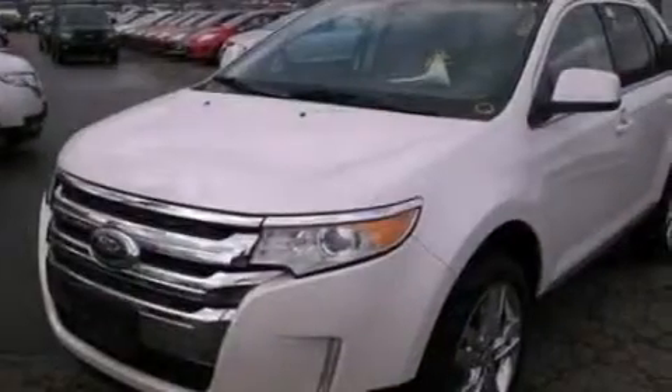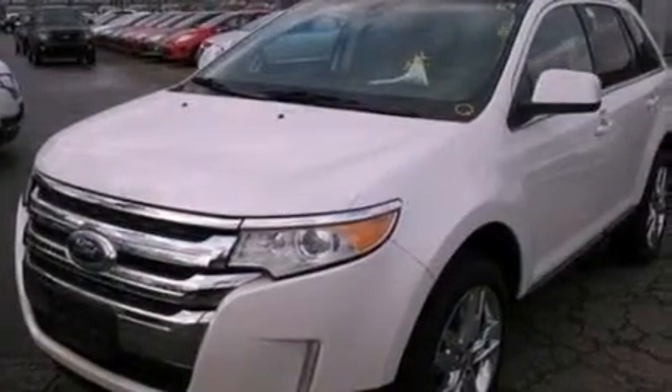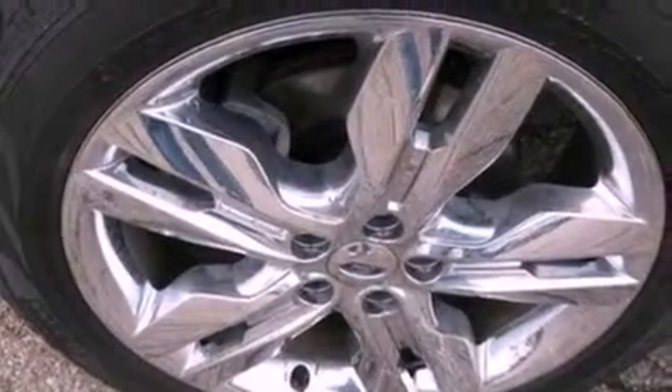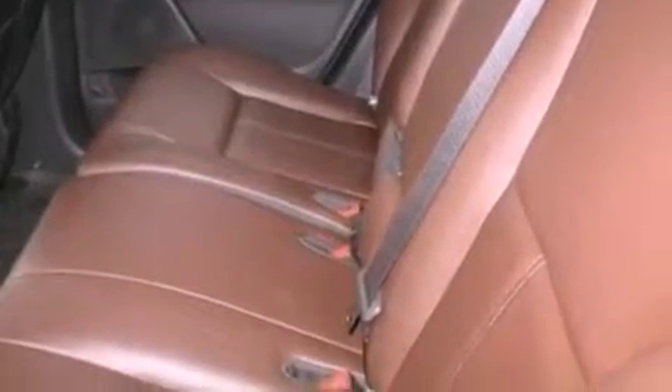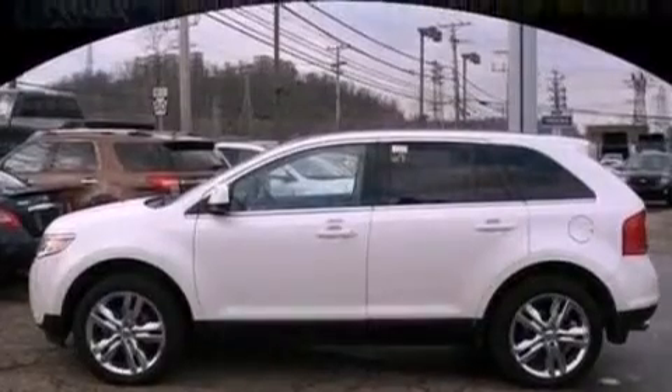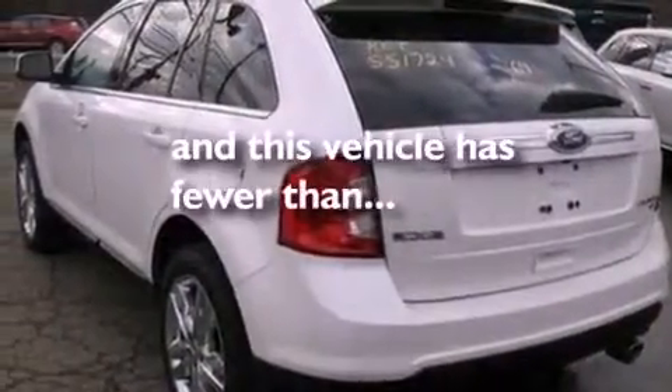Big 18-inch wheels, memory settings for the driver's seat positions so you can recall your favorite position with the push of one button, cruise control, leather seats, a rear spoiler, an illuminated driver's side vanity mirror, privacy glass, an anti-lock braking system, air conditioning, and this vehicle has less than 19,000 miles.